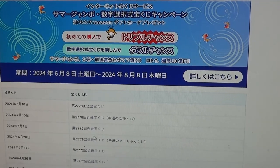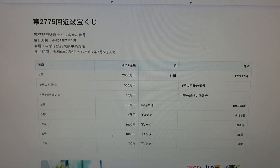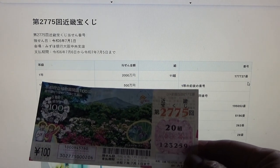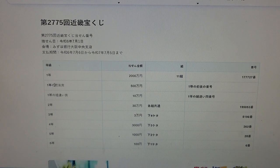Date July 1st. To win the very first prize, Nisenman N, you must have grouping 11 with these exact numbers in the exact order: 1, 7, 7, 7, 2, 7. My grouping is 20, so automatically I'm out. My numbers are 1, 2, 3, 2, 5, 9. To win the second first prize, Go hyaku man N...